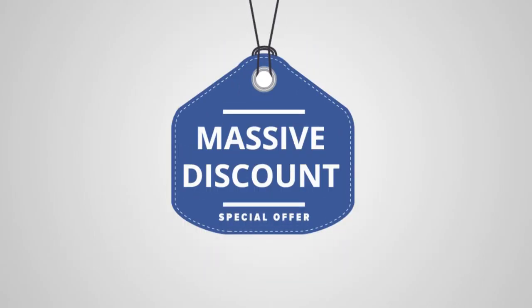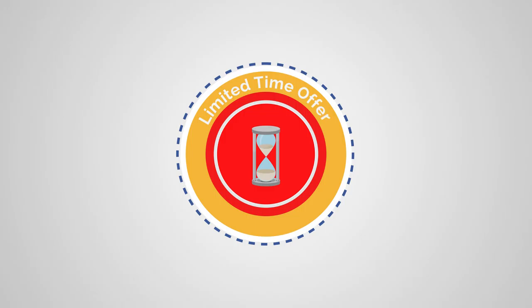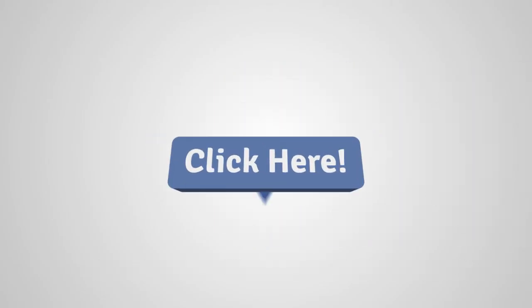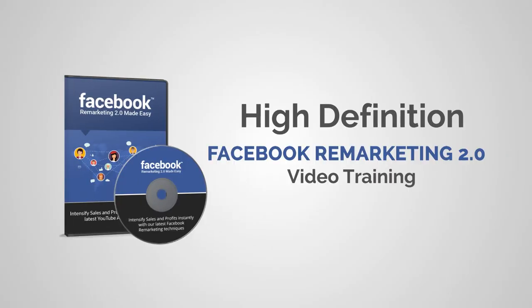Currently we are offering this at a massive discount, but all good things come for a limited time only. This is a one-time offer available for the next few days only for our privileged customers. Click here now and get this high-definition Facebook Remarketing 2.0 video training.